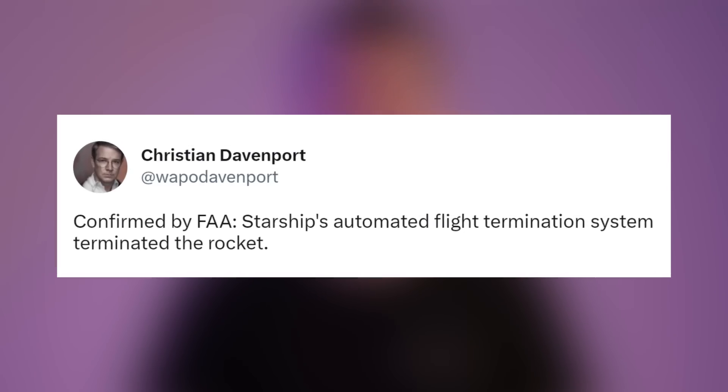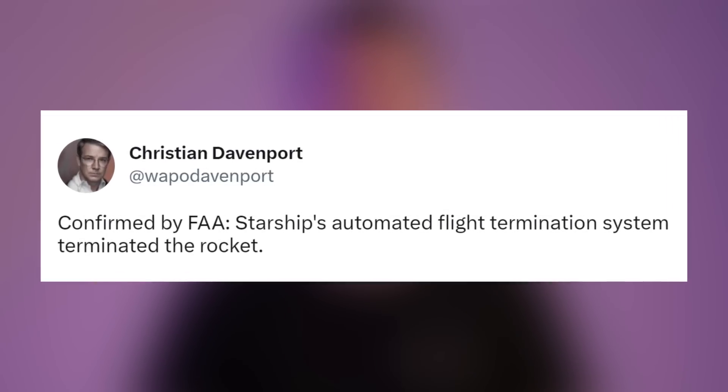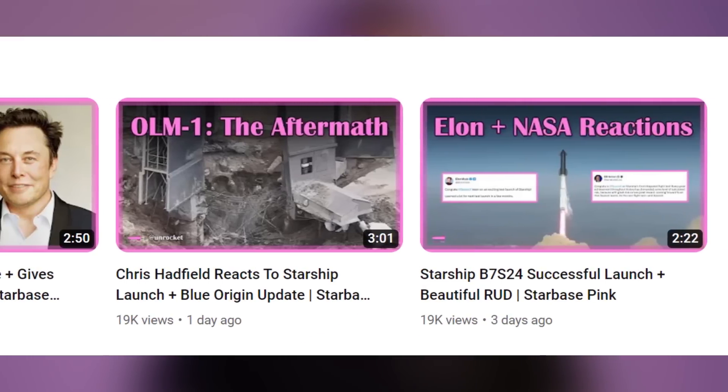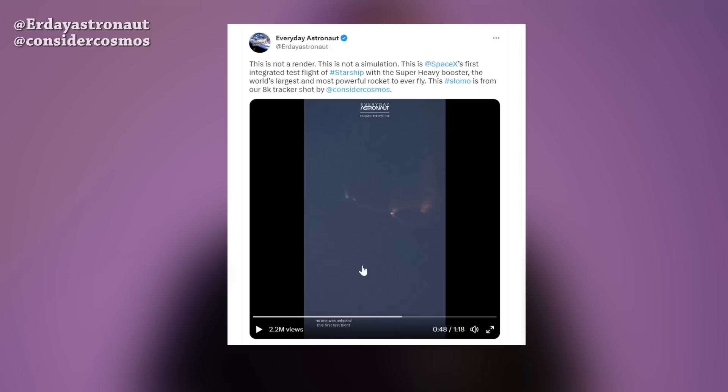After the test flight, the FAA confirmed that Starship's automated flight termination system terminated the rocket too. But when I was watching it live, it didn't seem to me like it was the flight termination system in the first place. As I said in a previous video, it was rapid and scheduled disassembly, but I didn't have very close tracking footage to make my point clear. Yesterday when I was scrolling on Twitter I found this amazing tracking footage published by Everyday Astronaut and captured by Cosmic Perspective.